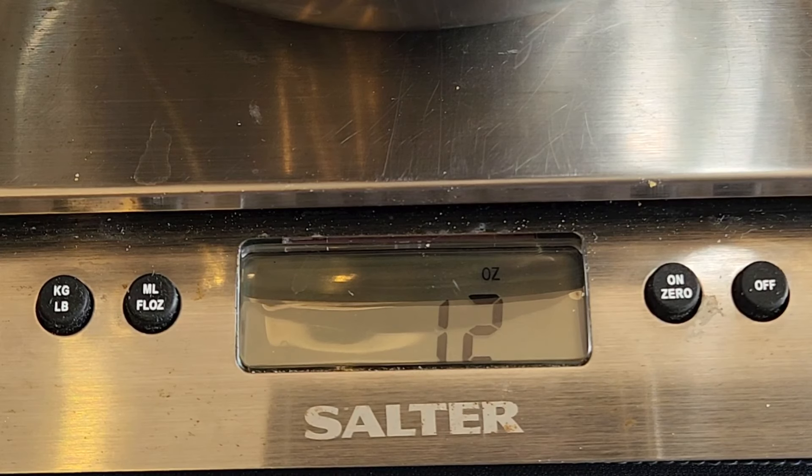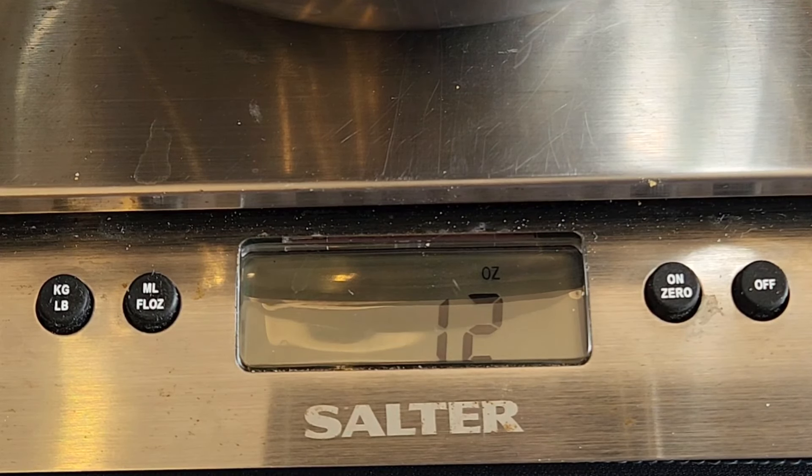First quarter pound — nothing found from 09 to 29. Second quarter pound coming up.